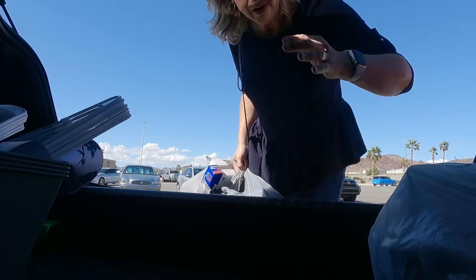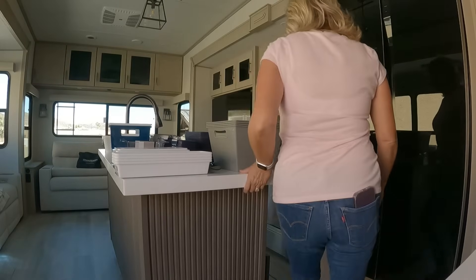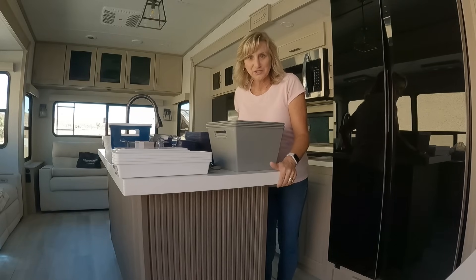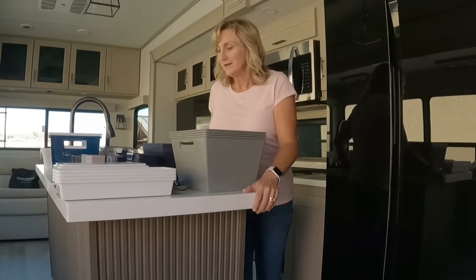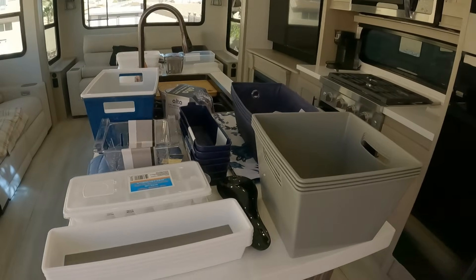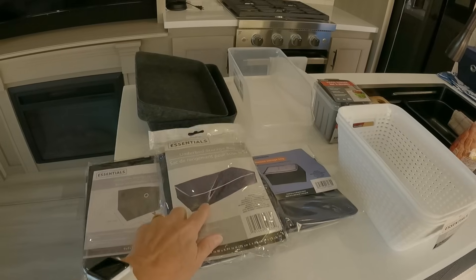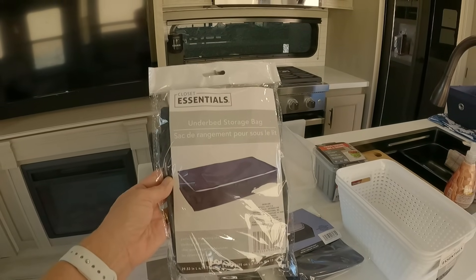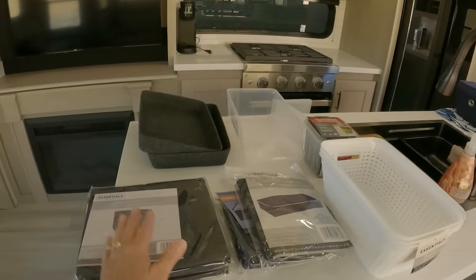Let's go back to the RV and see what we can make of all this stuff. It's the day after — I've laid everything out, and I don't know if I have enough cabinet space for all these things, but we're gonna find out. What we don't use we'll take back. I also went to another Dollar General today and found a bigger under-the-bed storage bag. I'm planning to put in a couple of extra jackets, some big jackets I don't use often, and the smaller one will be for sheets.